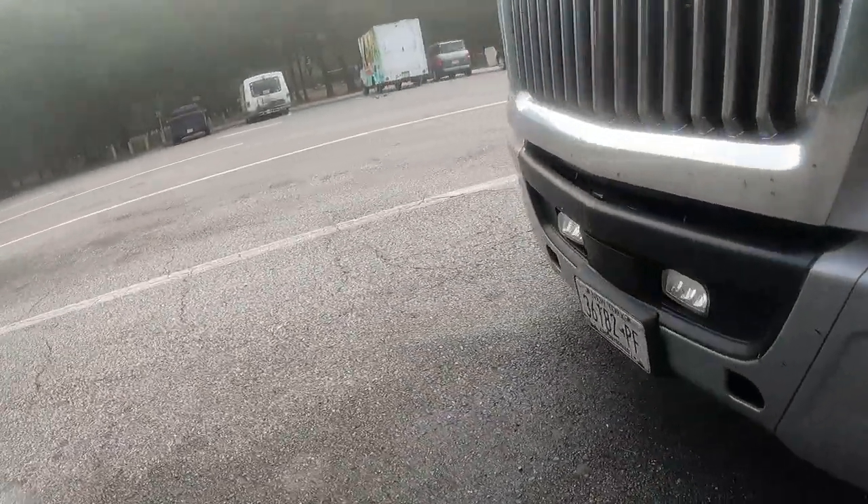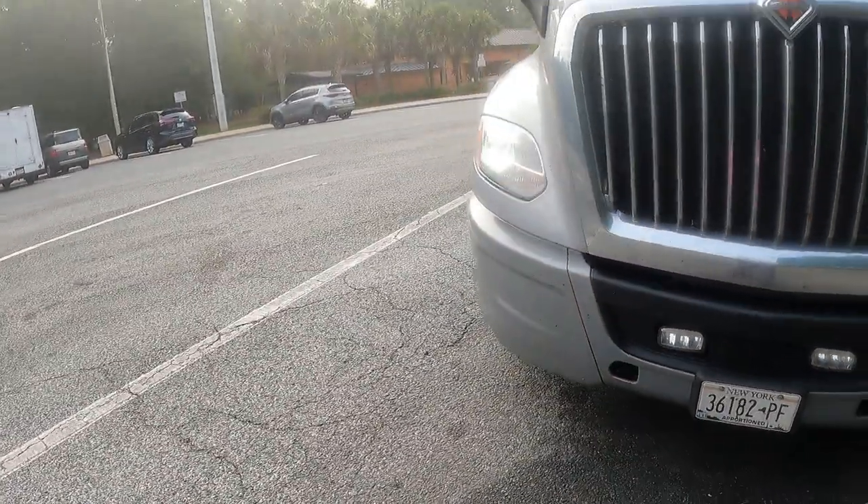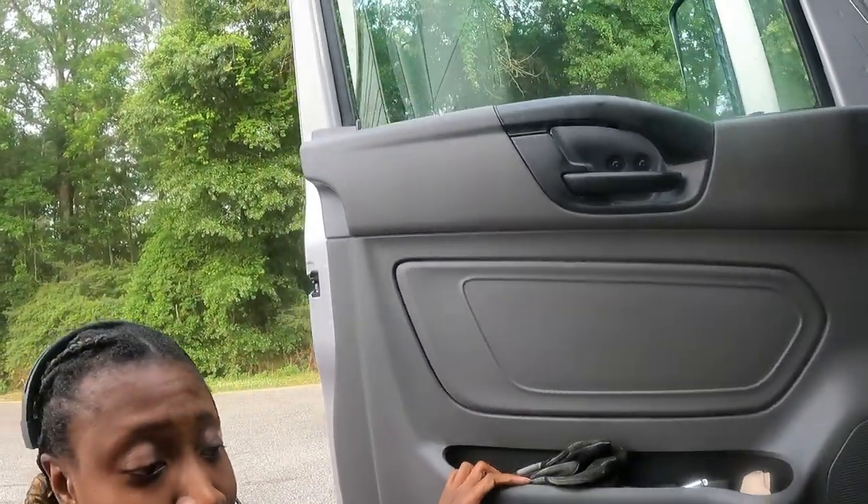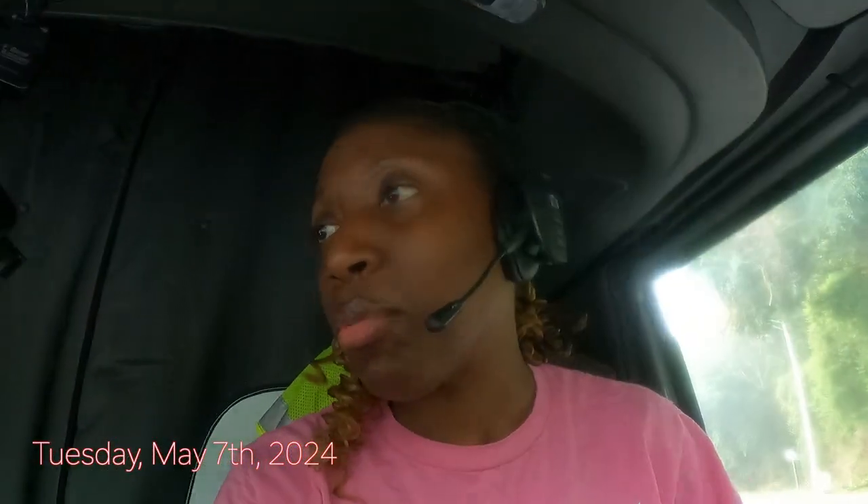Doing my pre-trip this morning, I noticed my left turn signal is not on. I figured this is a fuse issue, so I called maintenance. I opened my fuse panel but couldn't find which one it is. We're trying to figure it out but they're taking another call right now — obviously something more serious.